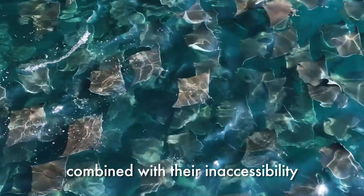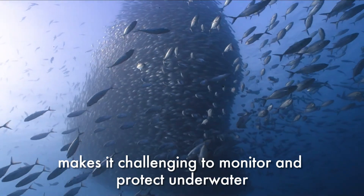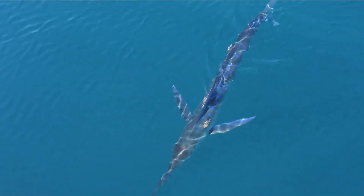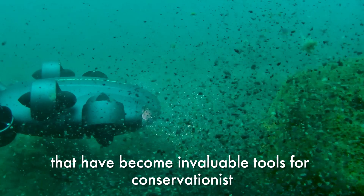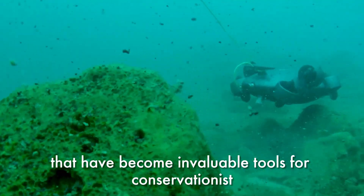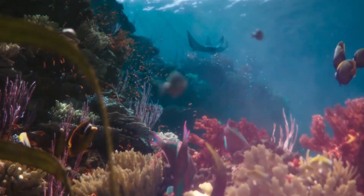Marine conservation has always been a daunting task. The vastness of the oceans, combined with their inaccessibility, makes it challenging to monitor and protect underwater ecosystems. Enter underwater drones — tech marvels that have become invaluable tools for conservationists.